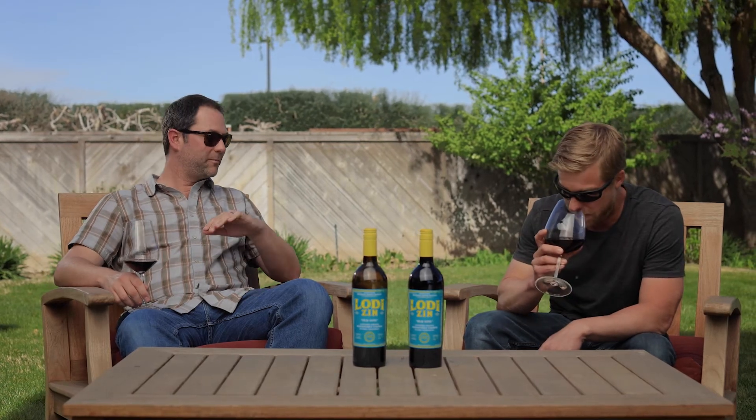And it's all hand labor. They're head trained, so everything from the harvesting, crop thinning, shoot thinning, leaf pulling, pruning — all that has to be done by hand. It's an absolute labor of love and Lodi does it well. From bud break on the vine till the time it finally reaches the bottle, it's taken care of along the way. And I think it translates well to the finished product.